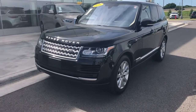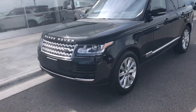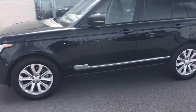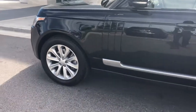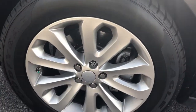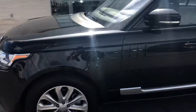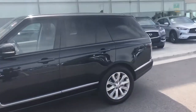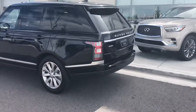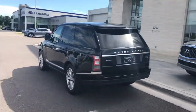Hello, this is Carson over at Bob Moore Infinity, and I'm gonna take you on a quick walk around of this beautiful Range Rover. You can see right here there's curb rash on the wheels, but it looks like it has brand new tires on it. This car is absolutely gorgeous.